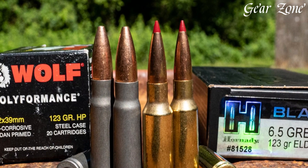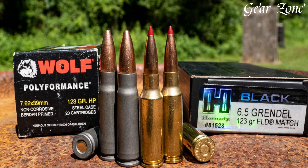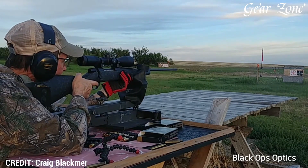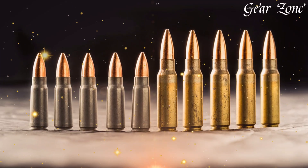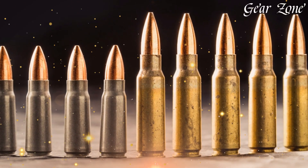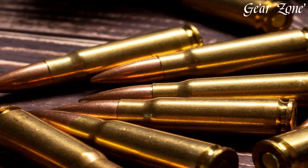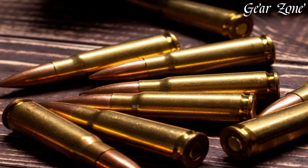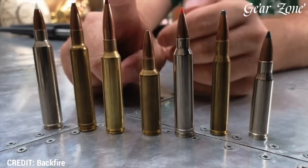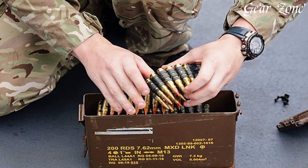The 7.62mm caliber family offers something for everyone — from the rugged reliability and affordability of the AK's 7.62x39mm, to the precision, power, and versatility of the .308 Winchester, to the deep-penetrating heritage and brute force of the 7.62x54R. Whether you're a prepper, hunter, military surplus collector, competition shooter, or simply someone who values proven ballistics and time-tested performance, the 7.62mm family remains a foundational pillar in the firearms world. Its global legacy, massive ammo availability, rifle platform variety, and real-world effectiveness have cemented its place in history, trusted across every continent from the battlefield to the backwoods.